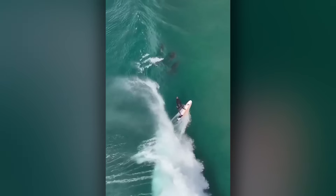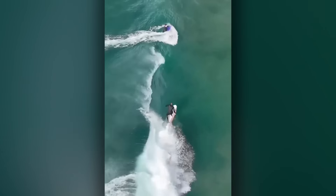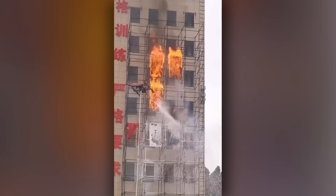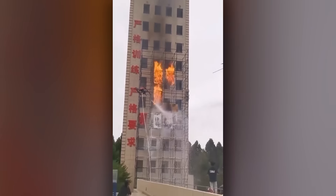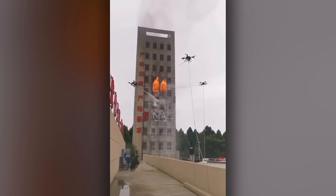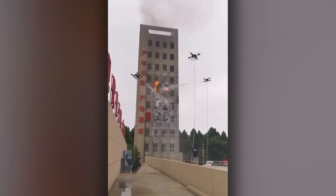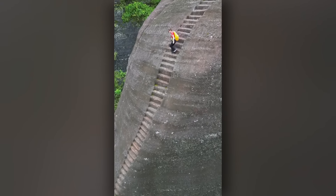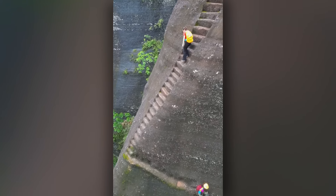You don't necessarily need a board to go surfing, as these dolphins are happy to point out. Possibly one of the most sensible ways to use drones.